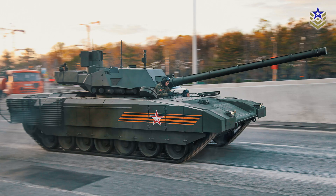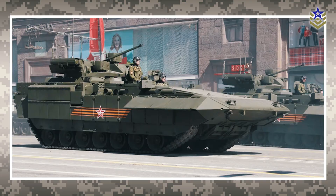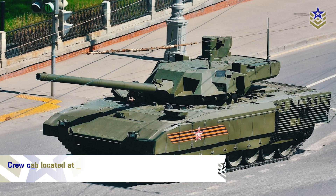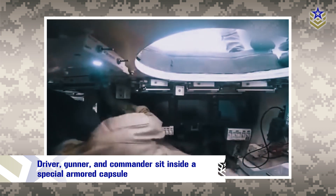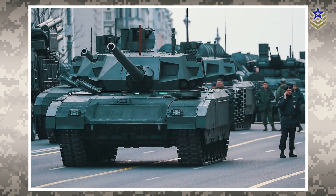The Armata universal combat platform is a modular platform designed to be the basis for a variety of armored vehicles, including infantry fighting vehicles, armored personnel carriers, and main battle tanks including the T-14. The T-14 Armata hull is divided into three compartments: the crew cab at the front, an unmanned remote-controlled turret in the center, and the power pack at the rear. The driver, gunner, and commander sit inside a special armored capsule, with entry and exit provided through three hatches located in front of the hull.